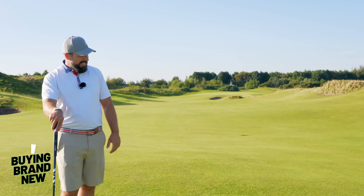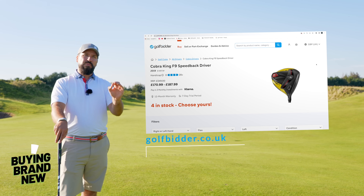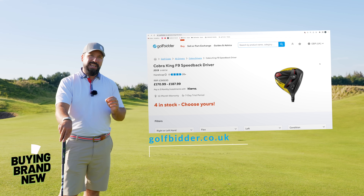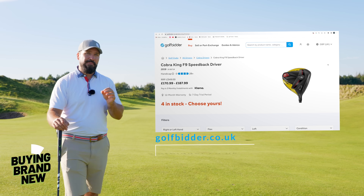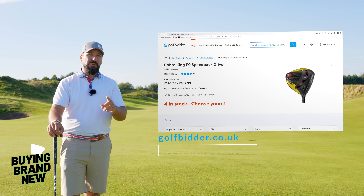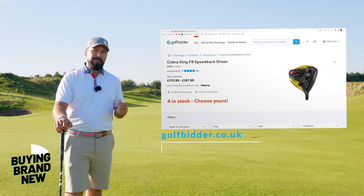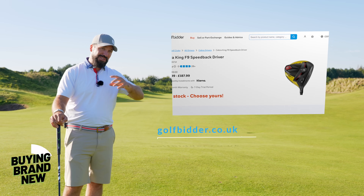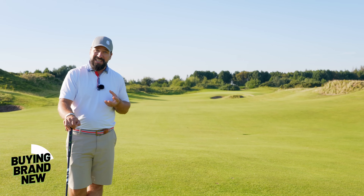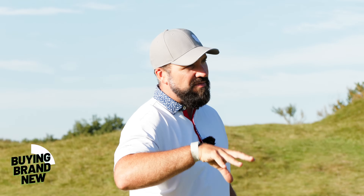Here is the Golf Bidder website and I've pulled up a Cobra F9 driver from a few years ago. Even then it undercut most of the competition in price but not performance, and now look at it — what an absolute bargain. The performance of this club is still going to be just as good as it was when it was released. Drivers depreciate in value very quickly, and yet the performance really doesn't change that much.